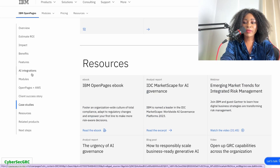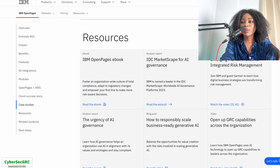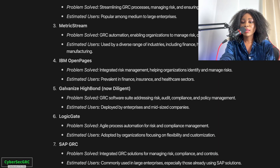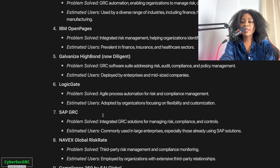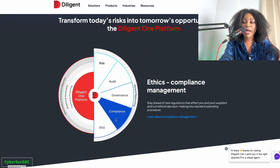IBM OpenPages looks like they have lots of training and resources to equip you with how to use the tools. Next is Galvanize HighBond, which is now called Diligent — it's also a GRC software tool. They help with risk, audits, governance, compliance, and ESG.